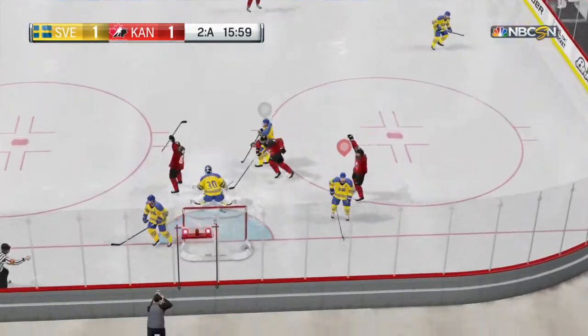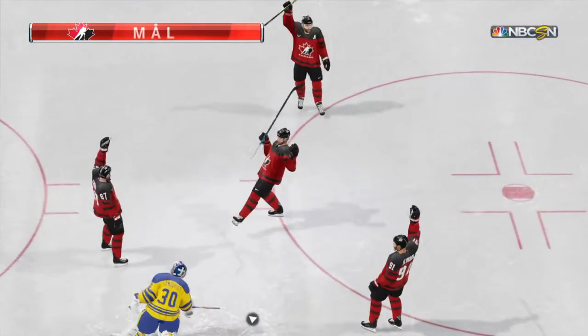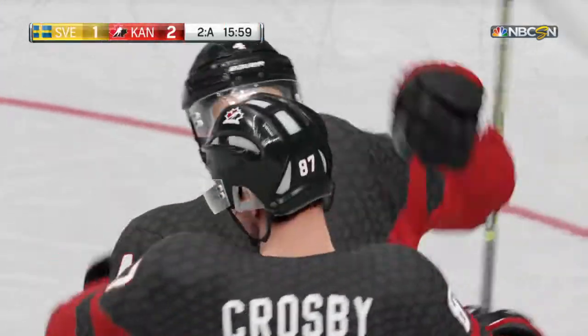In the slot — he scores! A phenomenal goal for Canada.